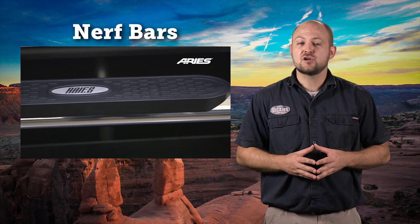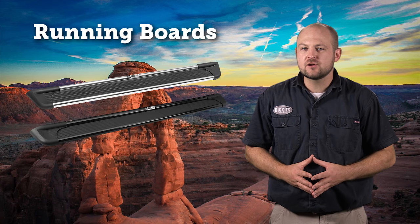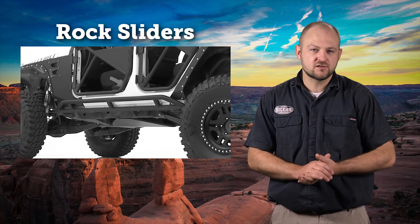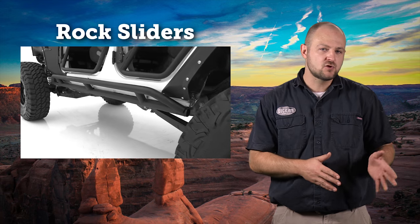We'll start off by describing the different types. Nerf bars are tubular steps, or individual steps bolted on at the body or frame that make it much easier to get into the truck. Running boards are similar to Nerf bars, but instead of being a bar, it's a board. Rock sliders are for serious off-roaders and they're meant to protect the body and doors from damage.